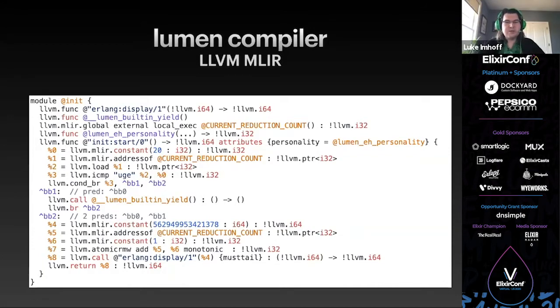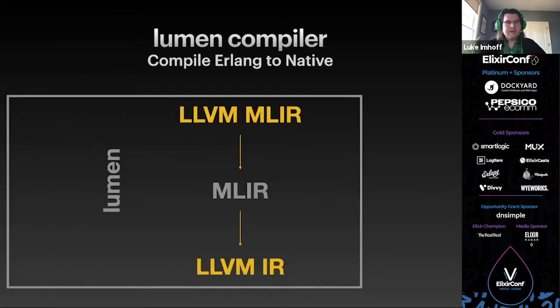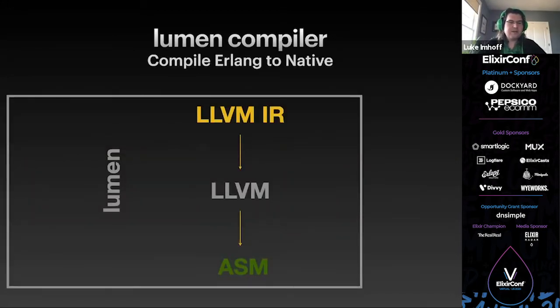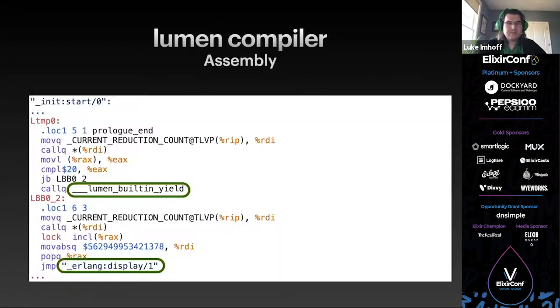This is where we start to include parts of the runtime that make Erlang feel like Erlang — using MLIR for reduction counts and yielding to the scheduler to allow processes to run concurrently. MLIR is built on top of LLVM, but the LLVM dialect of MLIR cannot be converted directly to assembly, so first we convert to just LLVM IR. In LLVM IR, the hardware abstractions fall away and the exact target machine is recorded. From LLVM IR, the LLVM compiler libraries lower to machine-specific x86_64 assembly. Even at the assembly level, LLVM built-in yield and Erlang's erlang:display/1 are still function calls, provided by the runtime and OTP library.